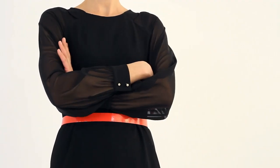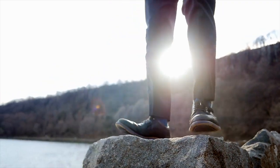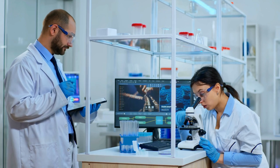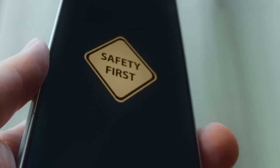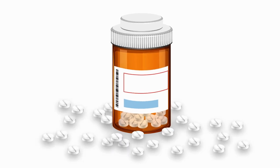I know what you're thinking: great for mice, but what about me? Here's the reality check. Mouse studies are promising, but they're just the first step. The path from mice to humans typically takes 5 to 10 years and involves three phases of clinical trials. But this study is different from the usual promising research. Here's why I'm genuinely excited. First, the researchers used mismatched donors, meaning you wouldn't need a perfect genetic match — that expands the potential donor pool dramatically. Second, they avoided harsh chemotherapy; the conditioning protocol is gentler and could be safer for human patients. Third, and this is crucial, they achieved tolerance without chronic immunosuppression. That's the holy grail of transplant medicine.